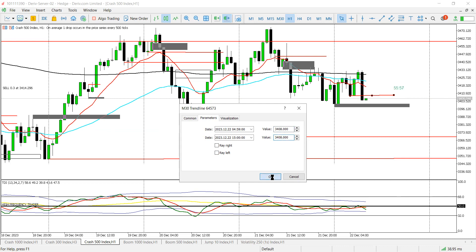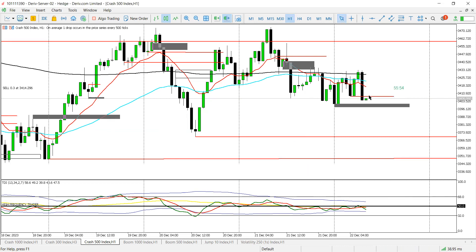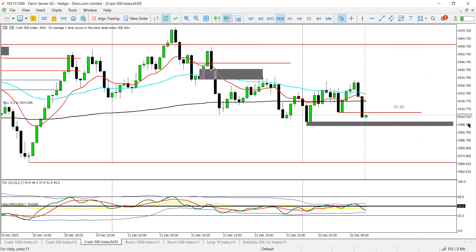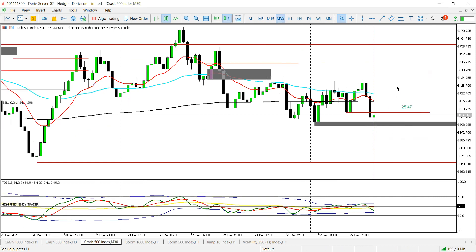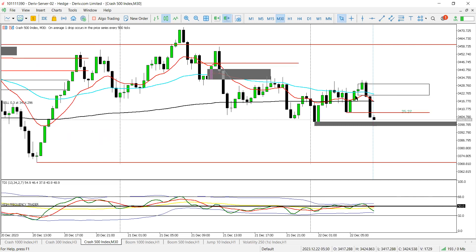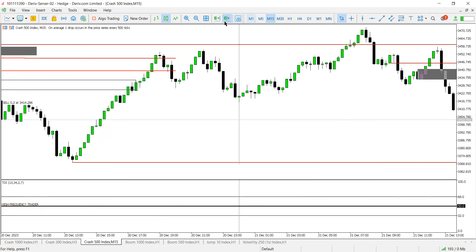I am definitely bearish. Where could price potentially pull back to? It can pull back to this red line here which is on 3408 — 34 08, sorry. If you drop down to M30 you will see that line. Price can also potentially retrace into what looks like an order block to me.